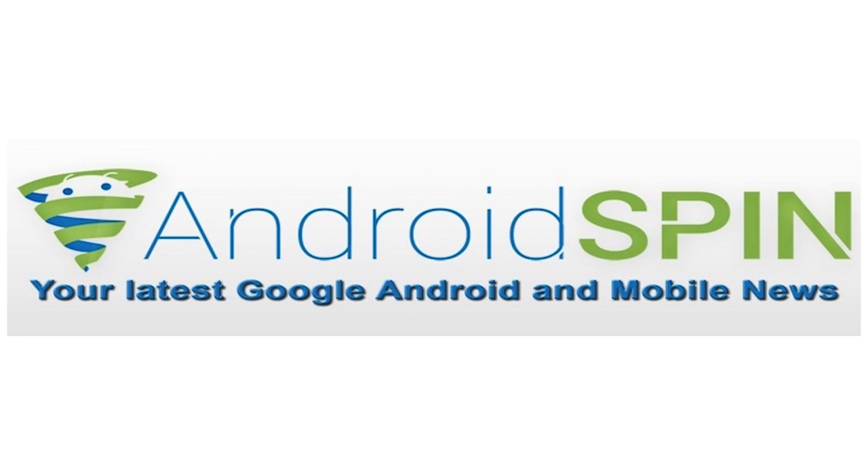Alright guys, that concludes device updates for this week. Make sure you hit that subscribe button and hit that thumbs up like button too if you liked this video. I'm David, your Android Junkie with AndroidSpin.com — it's been fun talking to you, and I'll talk to you later. Bye bye.